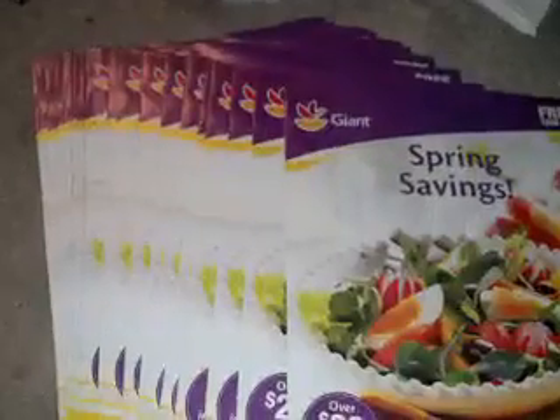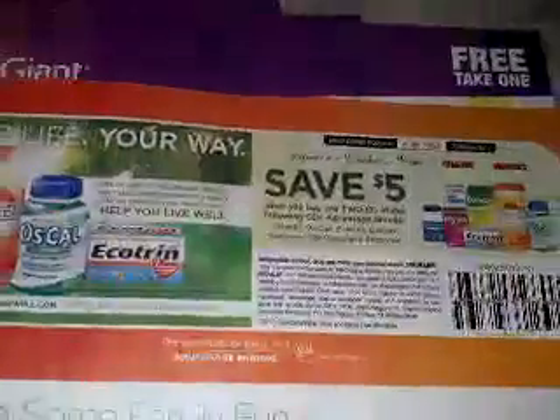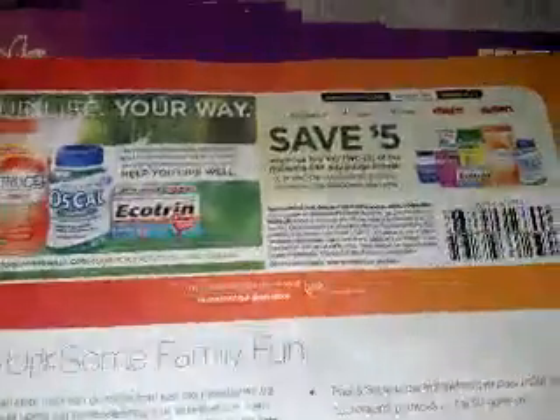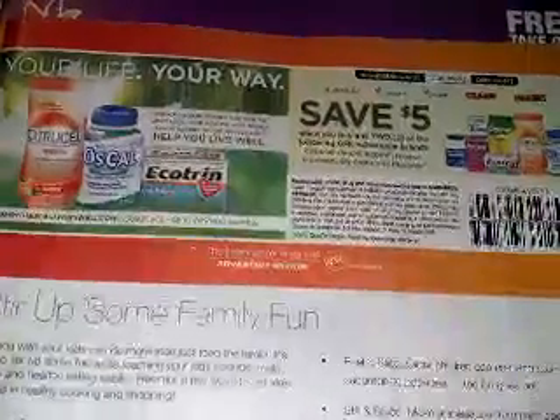Another thing I wanted to touch on was the EcoTrend deal for this coming week. Because I don't have any register rewards, I'm definitely going to be doing it at Walgreens to grab a couple $2 register rewards. The deal is: buy two EcoTrends, get them two for $3, and get back a $2 register reward. Then I'm going to take that price to Walmart, price match, and use this $5 off any two coupon, which will make it a $2 moneymaker.